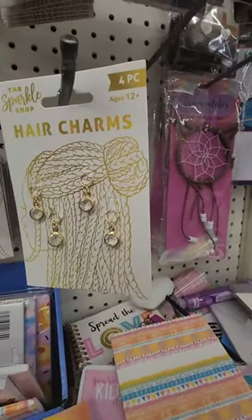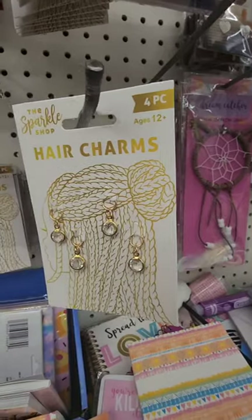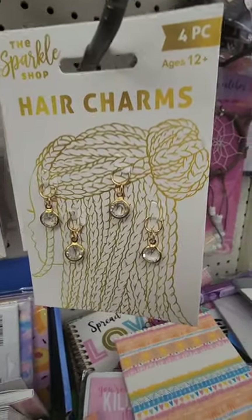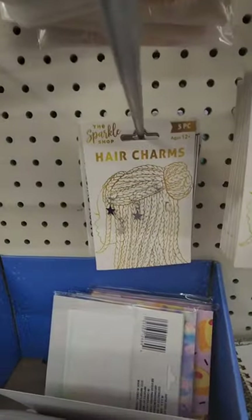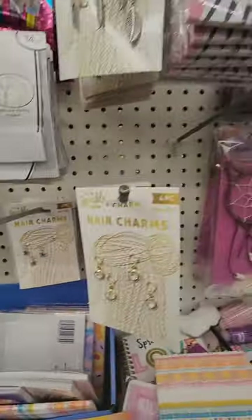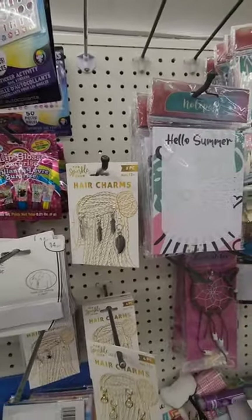They have hand charms — these have a little bit of bling, so if you have braids they're pretty cute. You could also use them for crafting. They also have ones with stars and ones with feathers.